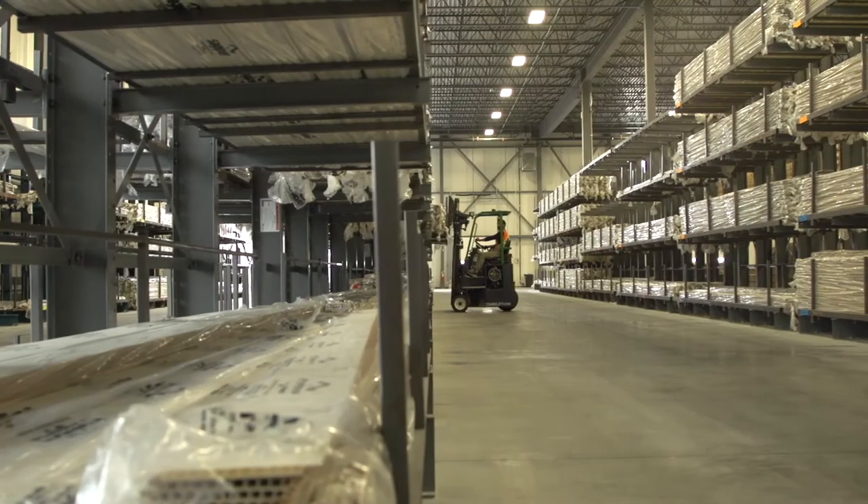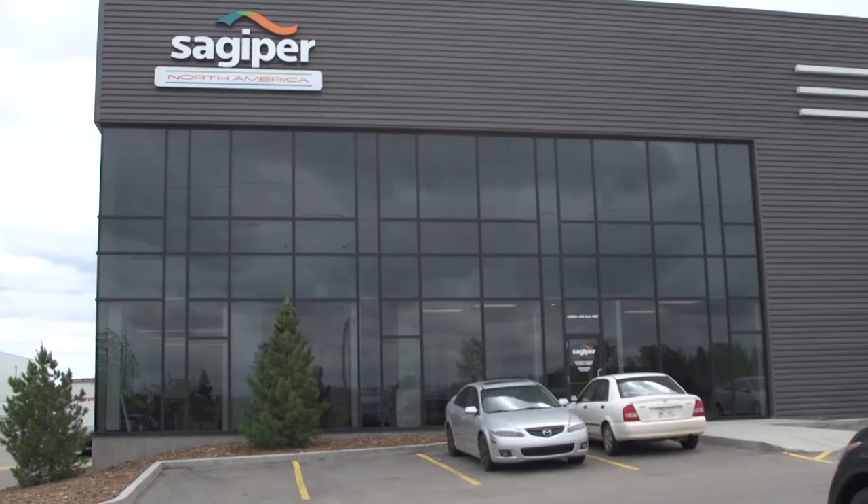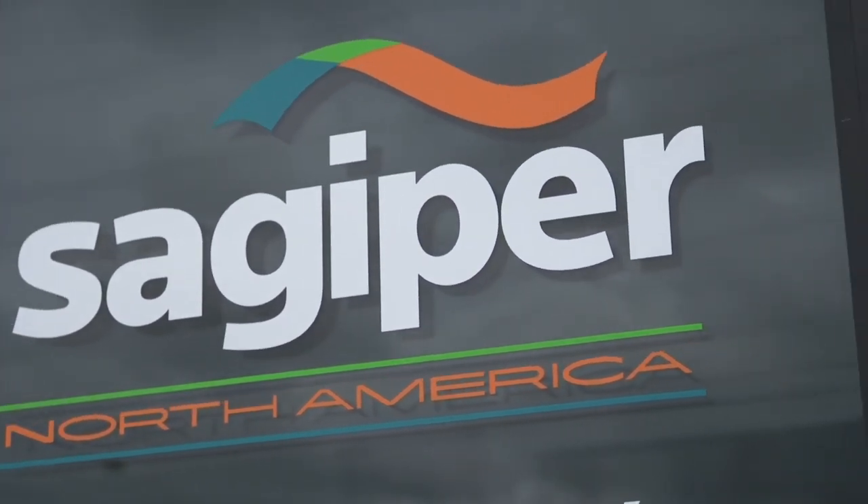One of our strongest qualities in this organization are our employees. We value our employees and if it wasn't for them we would not be here today. As we mentioned, it's a family-run business and our employees are family. Anybody who's dealt with Sagiper North America can see the passion in everybody that is a part of this company today.